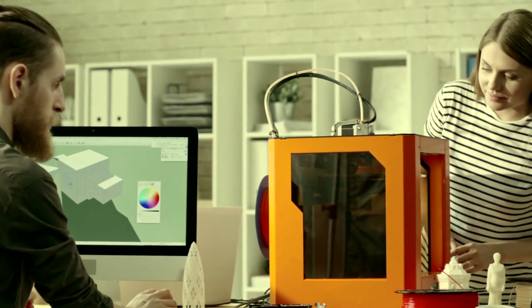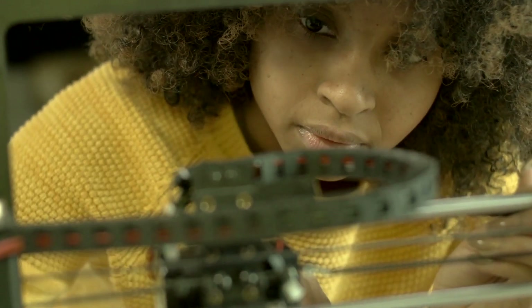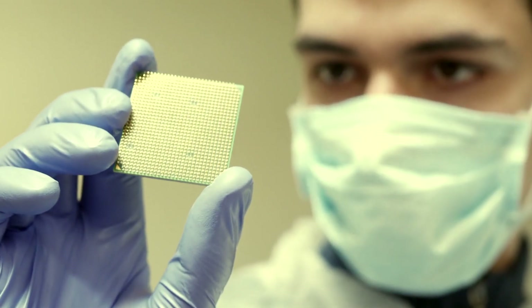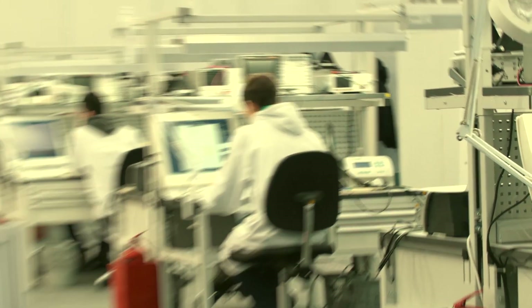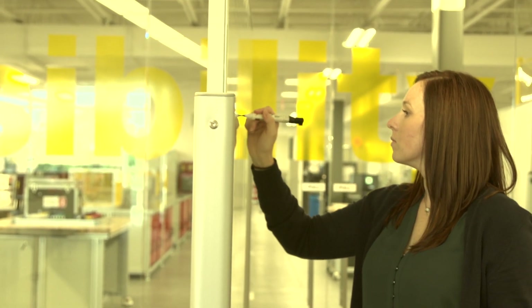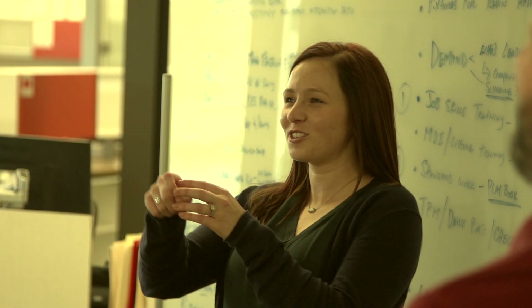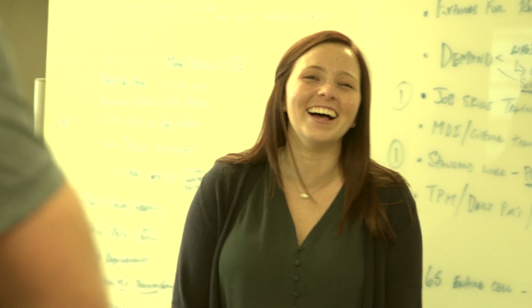These are the kinds of projects that make young engineers excited about solutions and possibilities they might never have imagined. Plus, the networking element of the program becomes invaluable. Through the expansion of my network because of the rotational engineering program, I was able to be on many different projects because of all of the people that I had met, as well as I had so many different opportunities with customers because I had connected with people through the rotational program.